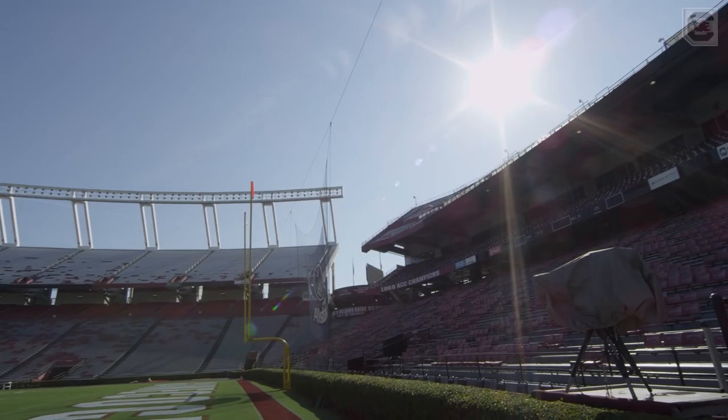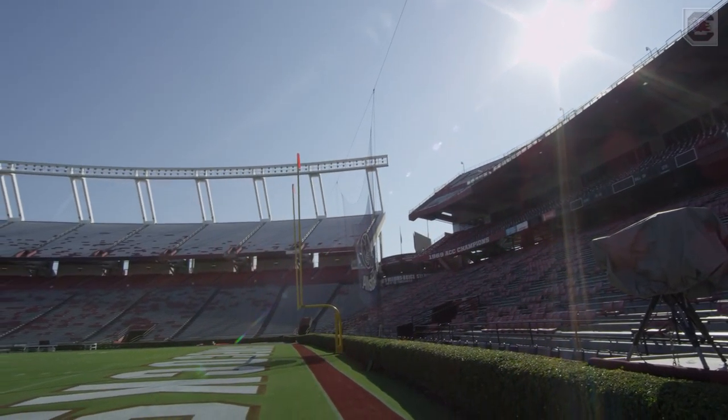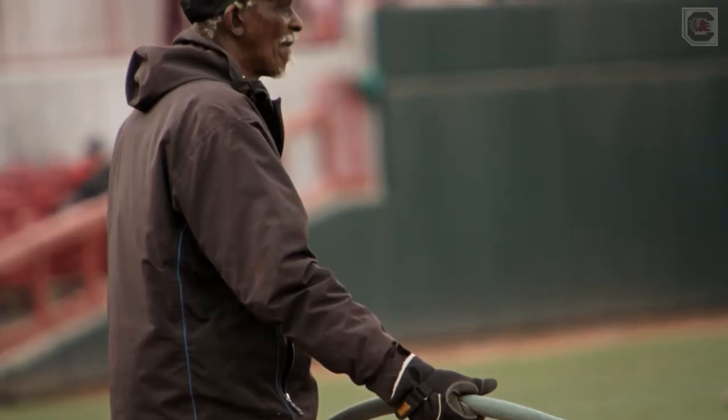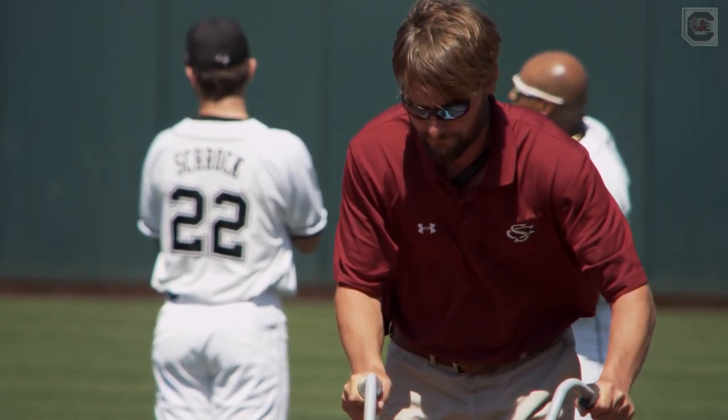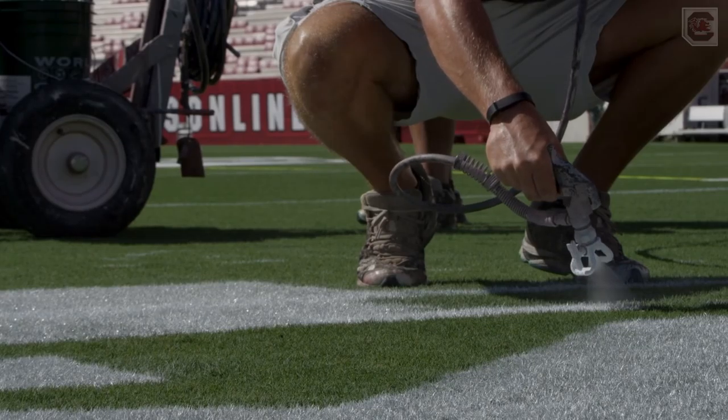Unlike the athletes who compete on the surfaces they prepare, these men often go unnoticed. But day after day, night after night, their work is under the spotlight.